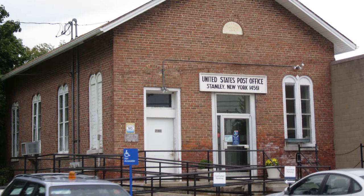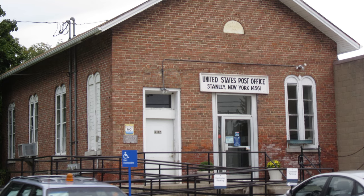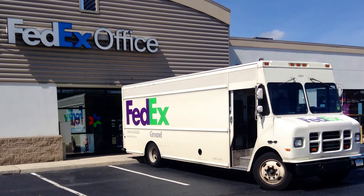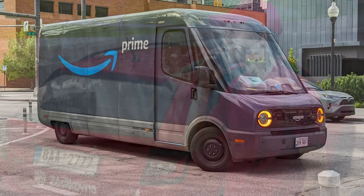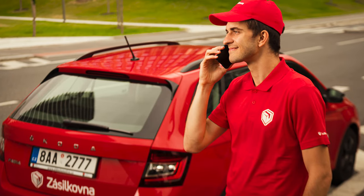However, running a post office is quite expensive as well, considering labor costs, rent, utilities, and others. Modern logistics companies, like FedEx, Amazon, or something like Zasilkovna in my home country of Czech Republic, use slightly different approaches.